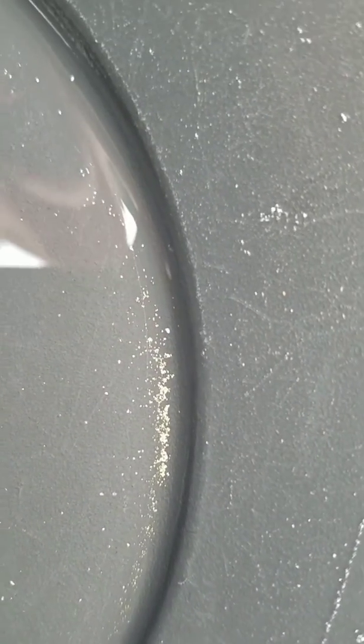I think today instead of sluicing I'm gonna do some panning. I'm gonna run 10 pans, pan them down, and just keep adding to it, and we'll see what we get after 10 pans. All right, here we are after seven or eight pans — I kind of lost count.